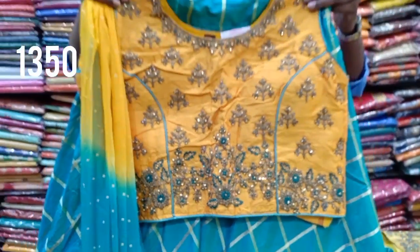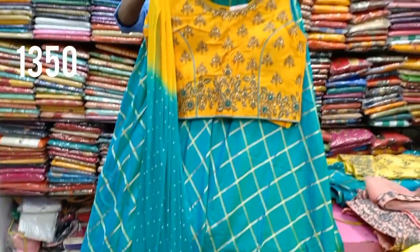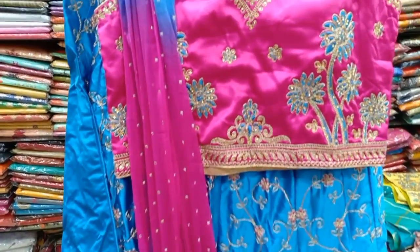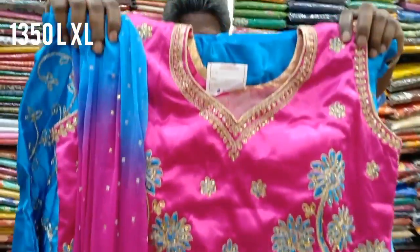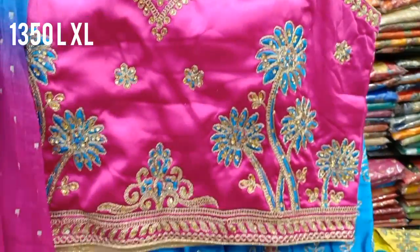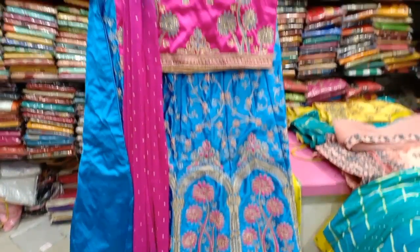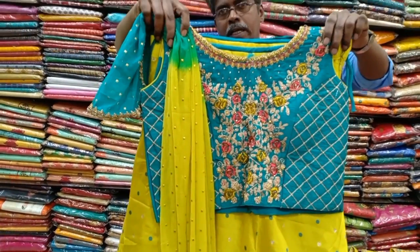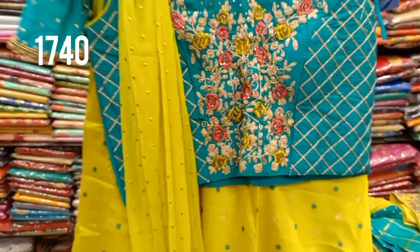In the princess cut work, it is priced at 1,350 rupees. This is a crop top collection with a smooth color contrast combination. In blue and pink, it has heavy work with a 4-color chart — 4 colors in this design. This is a 1,350 set in pure chiffon, L and XL sizes. Also available in a 4-color chart at 1,750 rupees.